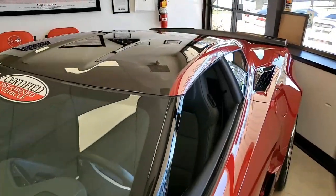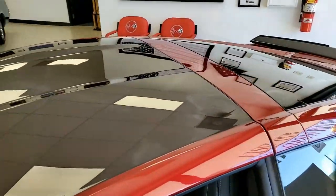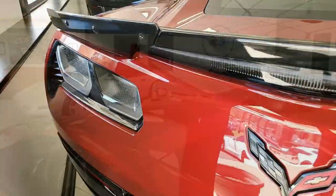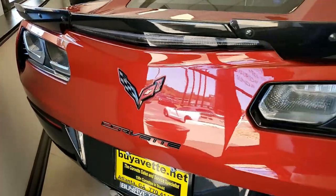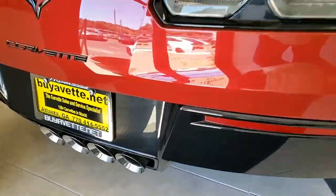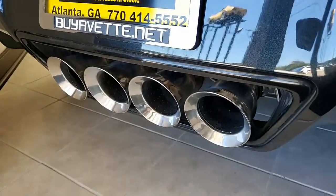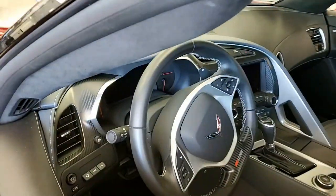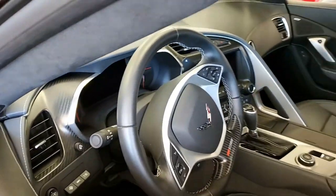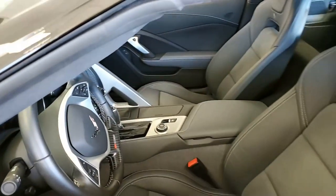This car comes with a one-owner clean Carfax and it's loaded with options. It has just 5,306 miles on it, and is in very nice condition. The paint is in very good condition with a stunning shine, and that visible carbon fiber top is in excellent condition as well. It has the factory chrome wheels — just a beautiful car.